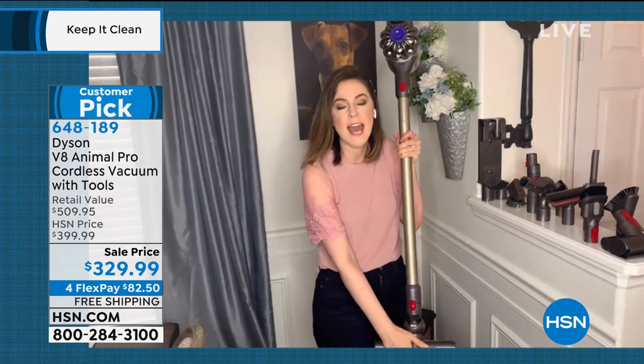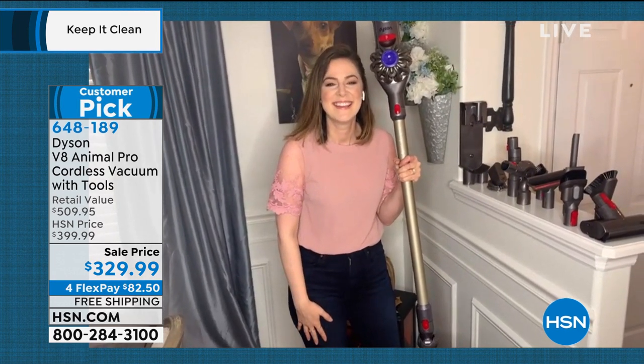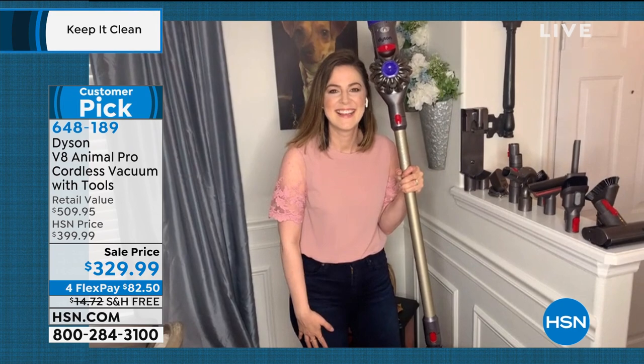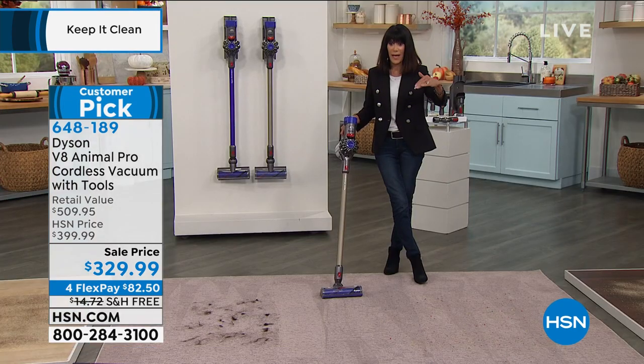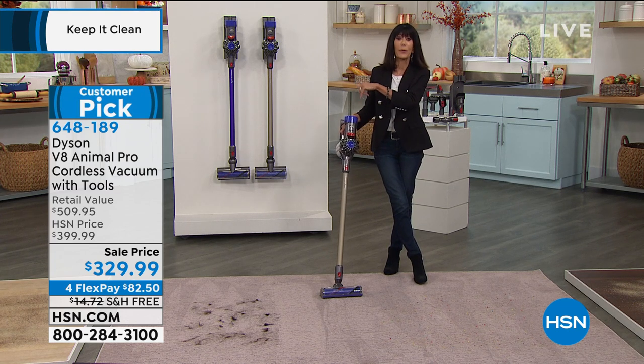And then we have the motorhead, which will take you through all surfaces in your home. Even when we showed the value graphic earlier it only showed four tools, so this is such a killer deal today. I have about 340 left in the purple — it's purple or titanium, but you've got to get it while you can.